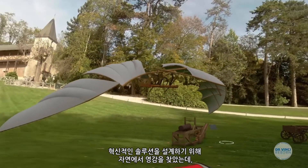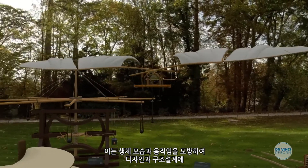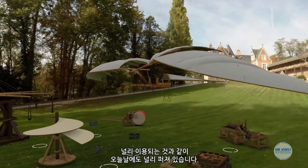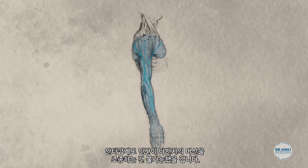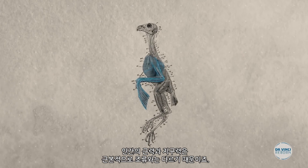Finding inspiration in nature to design innovative solutions is still very prevalent today in design and architecture, especially in biomimetic design and movement. Unfortunately for da Vinci though, no human would have been able to work this machine, since our muscle power and endurance are radically different from that of birds.